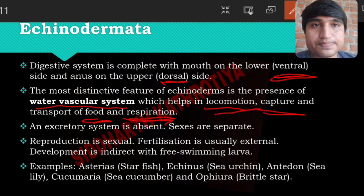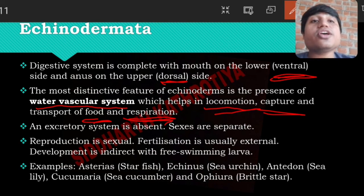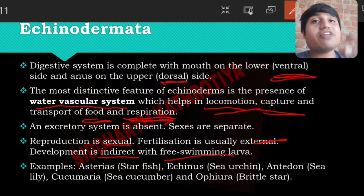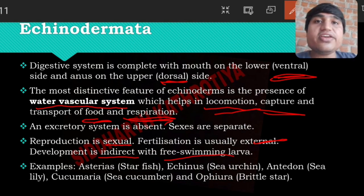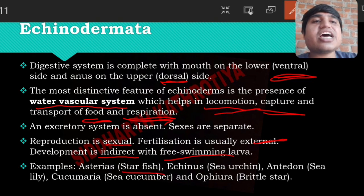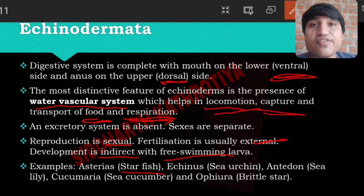Excretory system is absent in Echinodermata. The sexes are separate, meaning they are dioecious. Reproduction is only sexual and fertilization is external. Development is indirect with a free-swimming larval stage — the larvae are released and swim freely before developing into the adult form. Examples include starfish and others.